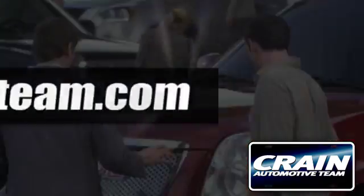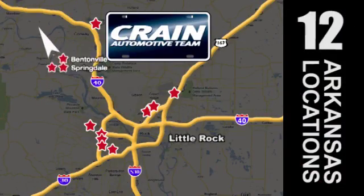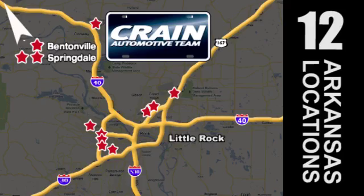Visit us anytime at craneteam.com. Go, Crane Team's got them — craneteam.com.